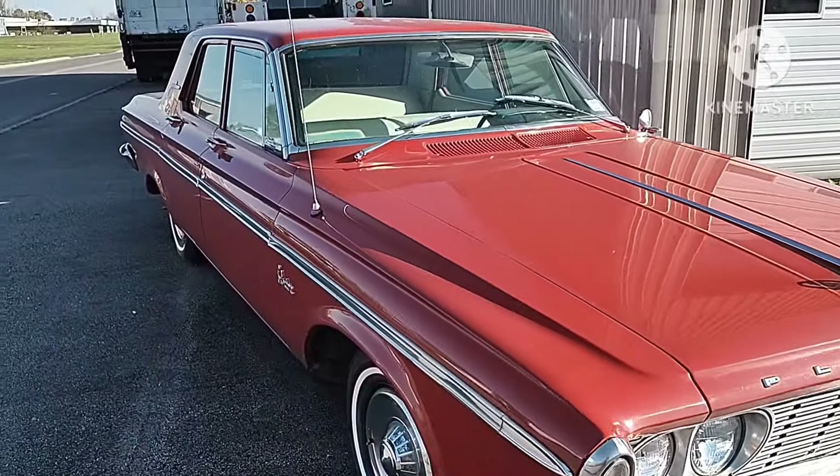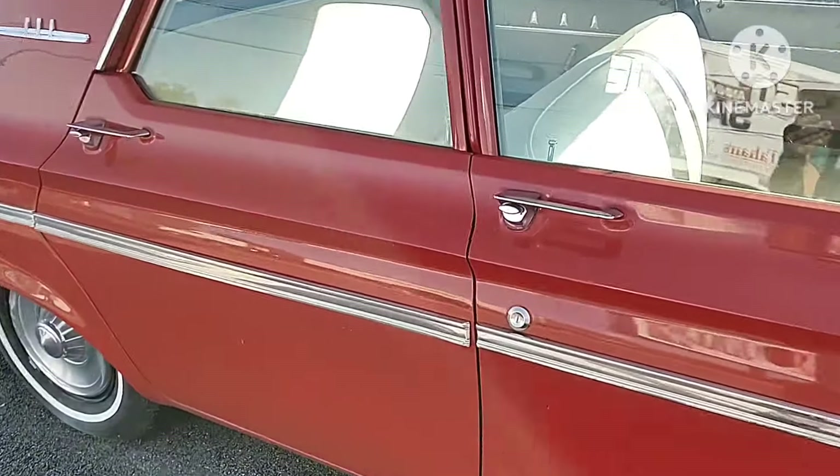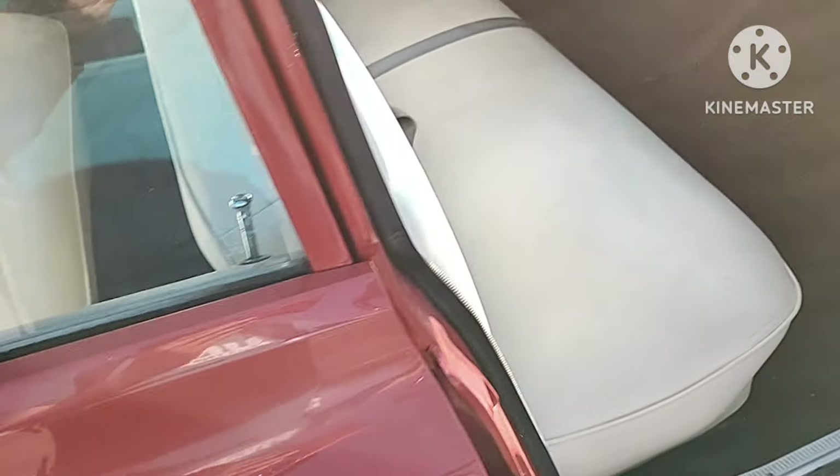I don't know if this car has the Slant 6 engine or not. It might be because it's just a base model, but if somebody can help me out, I would appreciate it.